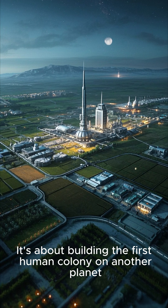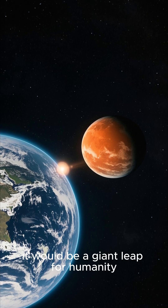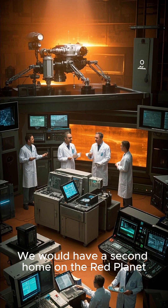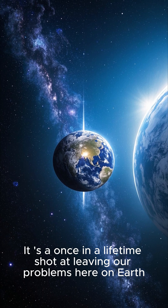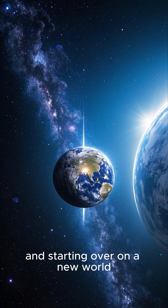So this plan isn't just about exploration — it's about building the first human colony on another planet. If we can pull it off, it would be a giant leap for humanity. It would mean that we are no longer a single-planet species. We would have a second home on the Red Planet. That's why so many people are working on this — it's a once-in-a-lifetime shot at leaving our problems here on Earth and starting over on a new world.